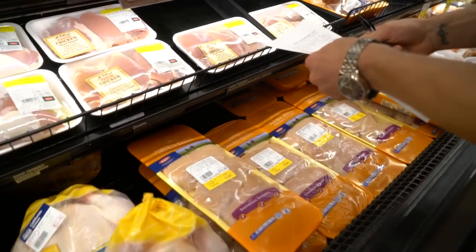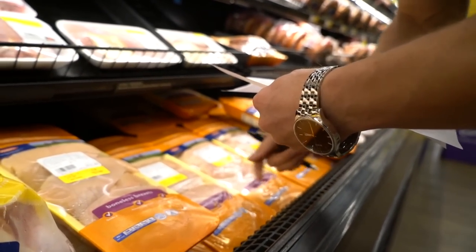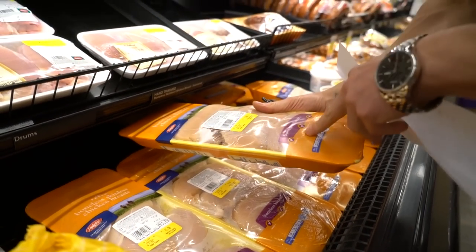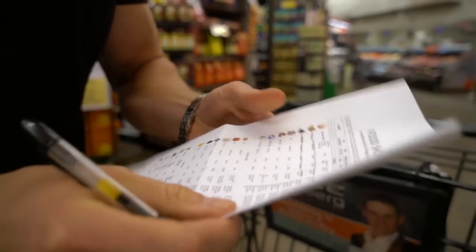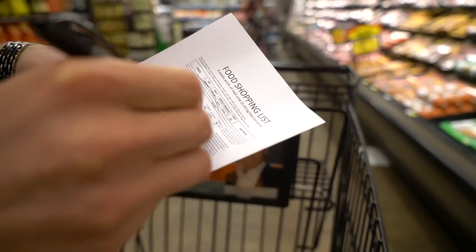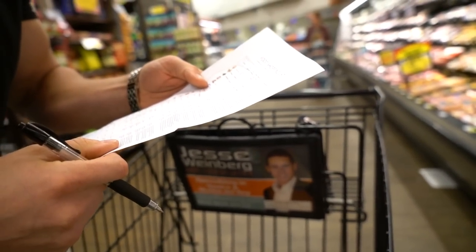Two and a half pounds — actually this is three pounds, and under nine dollars for all the chicken I need. No hormones, cage-free, grade A — good quality, great price. I've pretty much grouped all of my protein. Let's shop for protein first and then work through our carbs and veg.